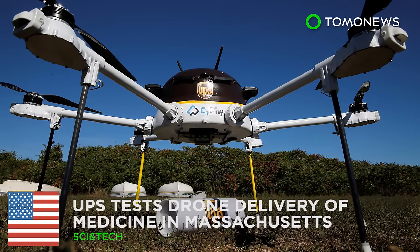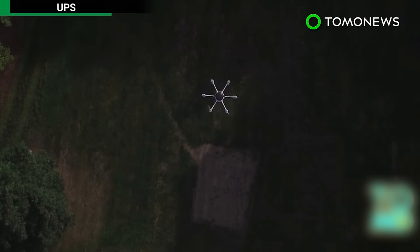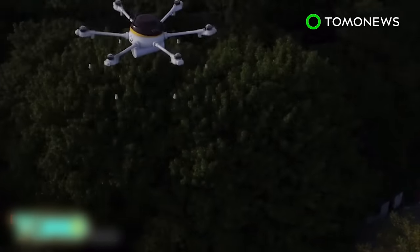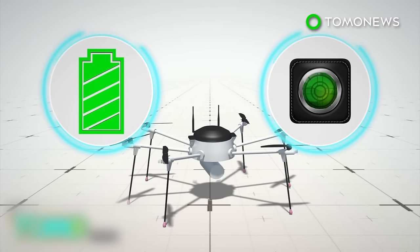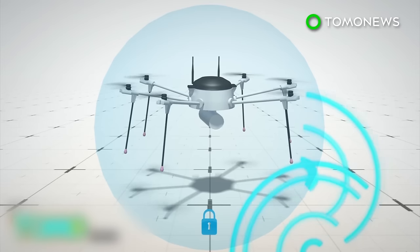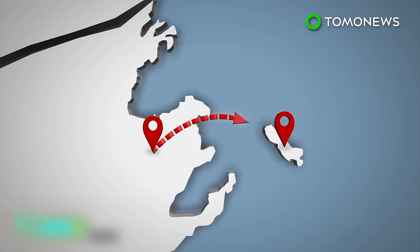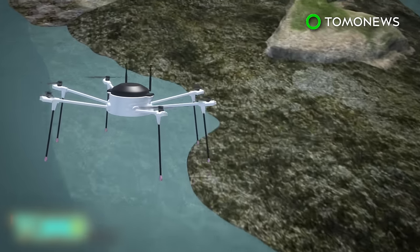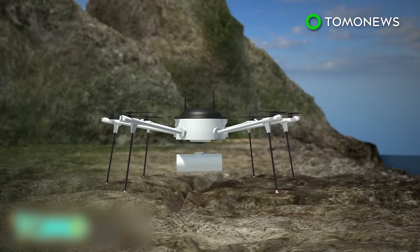UPS tests drone delivery of medicine in Massachusetts. Logistics company UPS has partnered with drone maker Sci-Fi Works to conduct a test delivery using a drone. The autonomous drone is battery-powered and equipped with night vision. It also features a secure communications system, preventing information from being intercepted or disrupted. During the test flight, the drone flew from Beverly, Massachusetts to Children's Island, which cannot be accessed by cars — three miles over the Atlantic Ocean — and successfully delivered an asthma inhaler to a child at the camp.